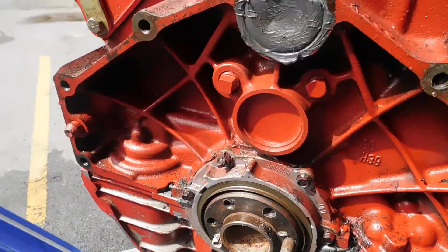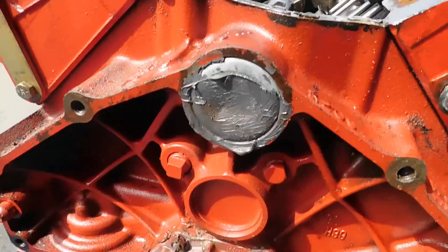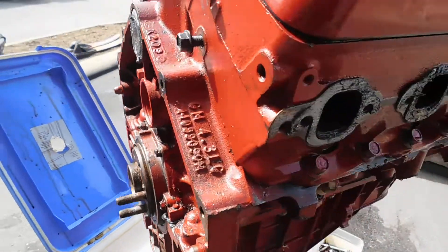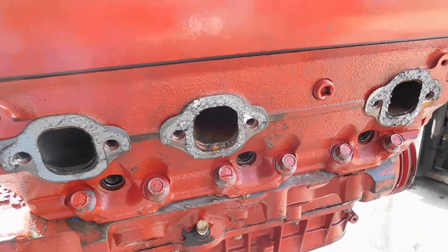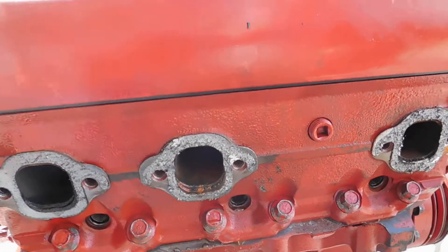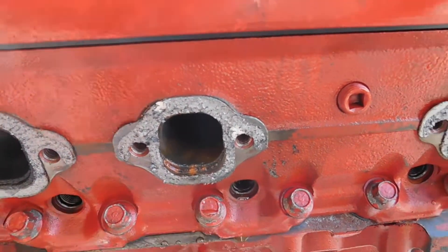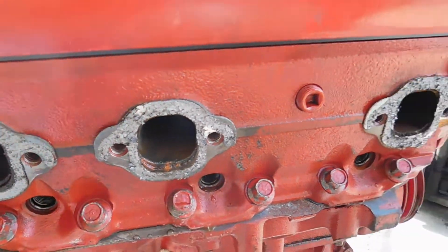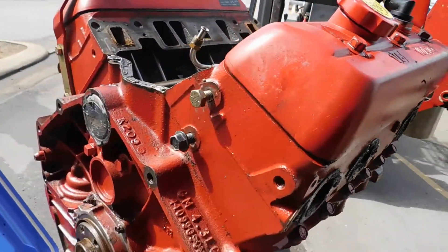After we started it, we noticed it was getting water in the oil. Then we let it sit and water accumulated back in that cylinder. As of this morning, you could actually see the little drop right there, so something's going on on the inside.